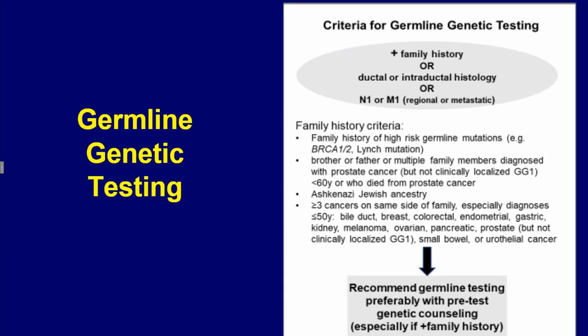To help practitioners incorporate this into their practice, we've reduced the very complex slide that appeared in that manuscript to a series of slides that provide more bite-sized information. The first shown here is for how to determine when to do germline genetic testing.